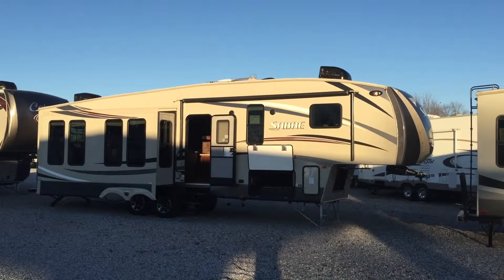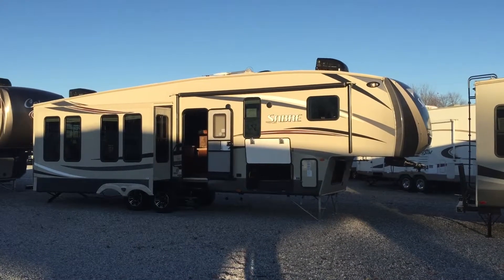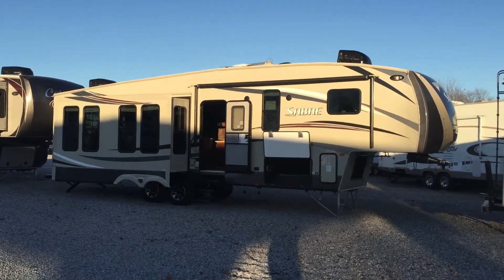Good afternoon, I'm Collin Fitzgerald here with Arrowhead Camper Sales in Mayfield, Kentucky. Right now I'll be looking at a 2016 33 CKTS Sabre 5th wheel — this is a 3-slide unit and it is a rear living unit. I'm going to show you some of the features of this unit.